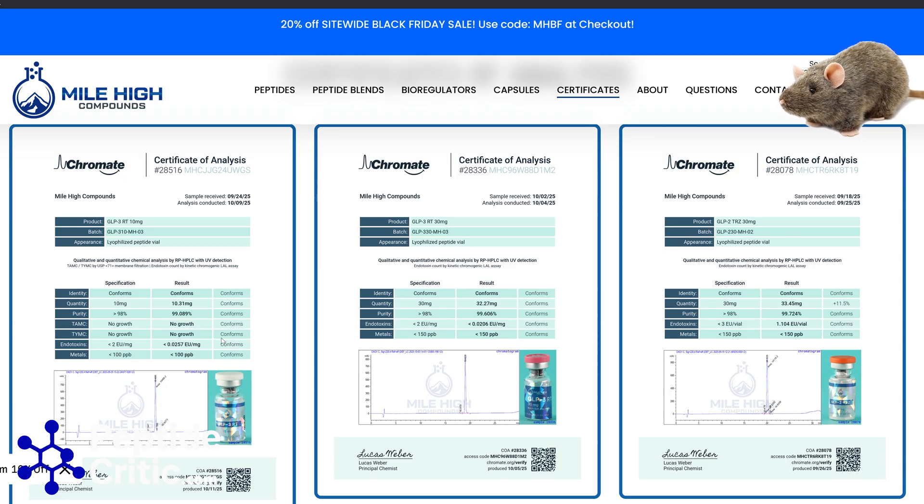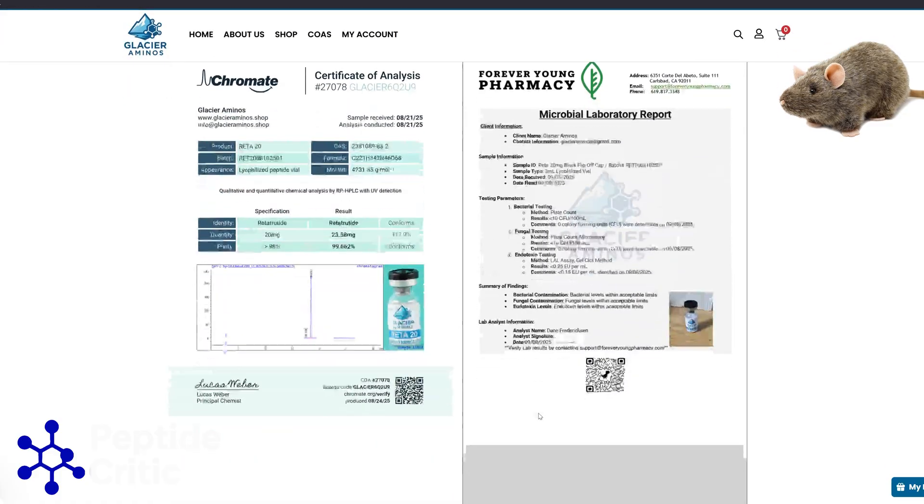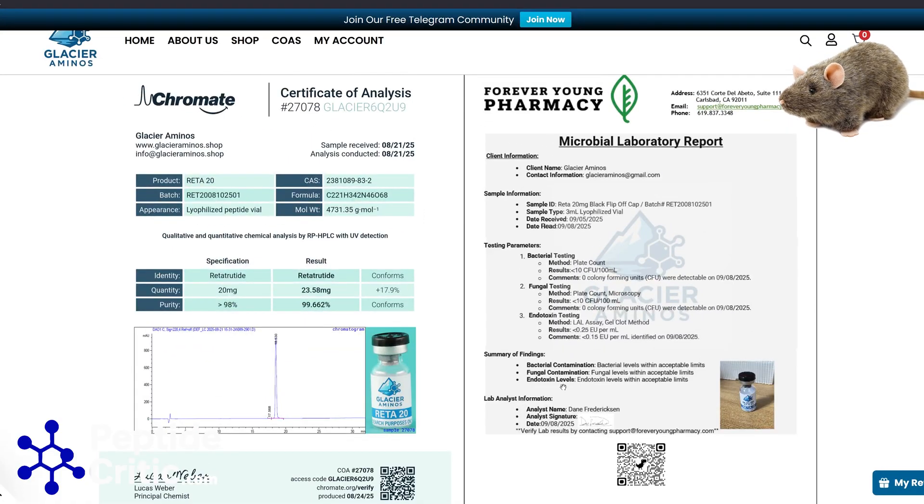This is Glacier Aminos — Steve over there is an awesome dude. Let me zoom in. They tested for purity, tested mass, and there was an overfill but they list it, which we've covered before. It passed endo, passed fungal, and passed bacterial testing.